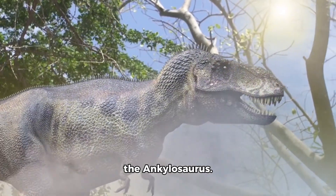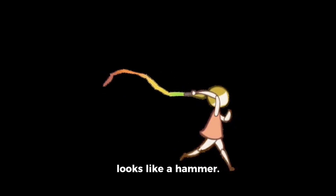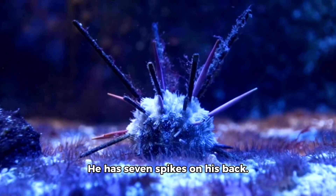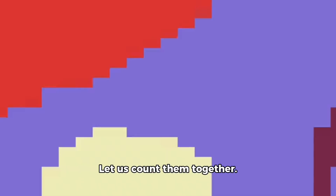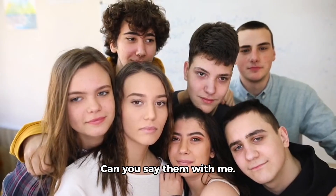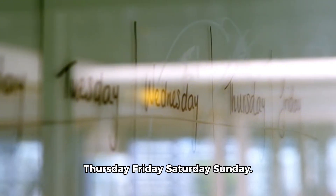Next we meet Max the Ankylosaurus. He has a strong tail that looks like a hammer. Max says his favorite number is 7. He has 7 spikes on his back. Let us count them together. 1, 2, 3, 4, 5, 6, 7. 7 is a magical number. There are 7 days in a week. Can you say them with me? Monday, Tuesday, Wednesday, Thursday, Friday, Saturday, Sunday. That is 7 days.